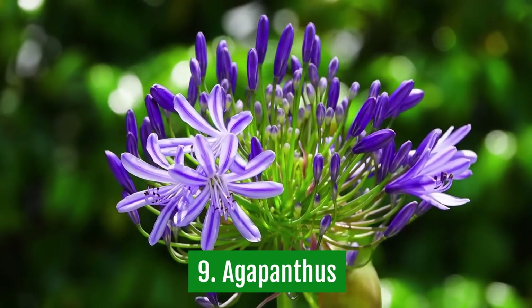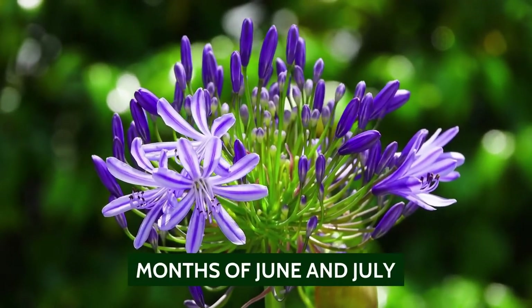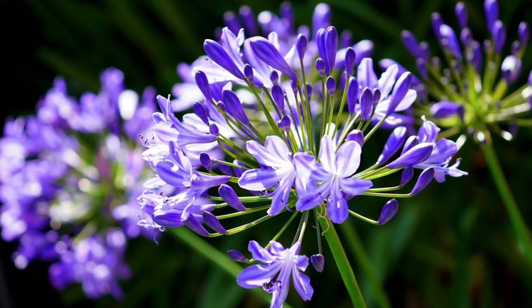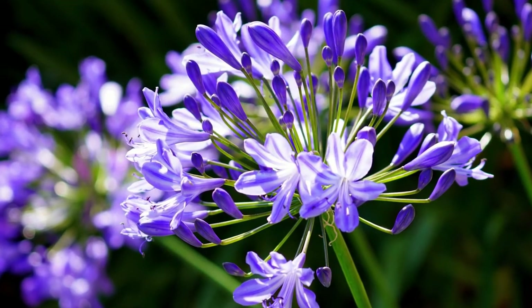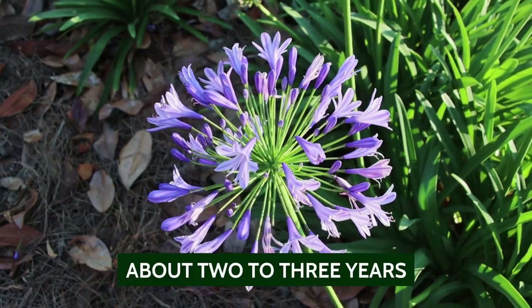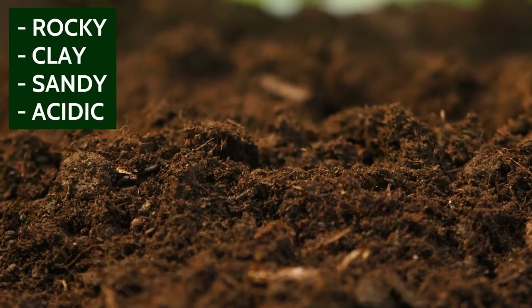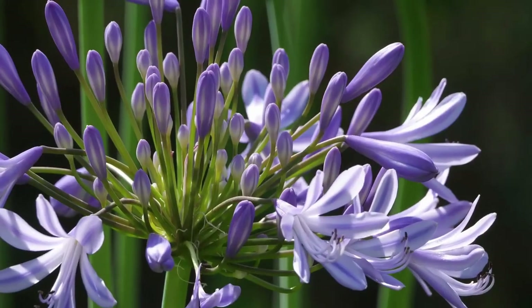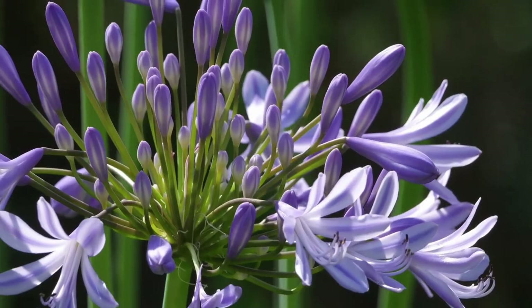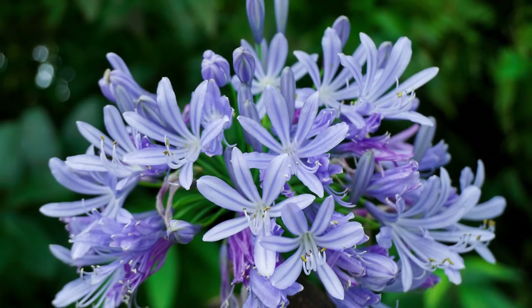9. Agapanthus. Agapanthus, or lily of the Nile, is an ornamental plant that blooms flowers in the months of June and July. You should plant these flowers in your garden as they will attract butterflies. Agapanthus is an evergreen plant with leaves that tend to stay fresh for about 2-3 years. This plant doesn't need a lot of sunlight, so you can plant it in shady areas of your garden. It's a very hardy plant, and it can grow in almost all types of soil — rocky, clay, sandy, and acidic. Since this is a tropical plant, you will have to grow it indoors during the winter. Apart from being a favorite among butterflies, it's also a favorite of bees, hummingbirds, and even humans.